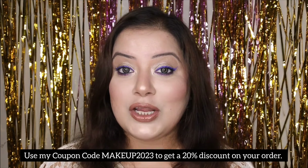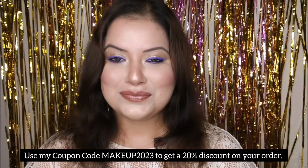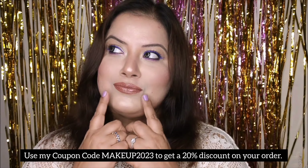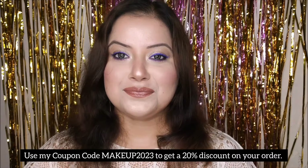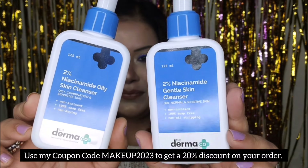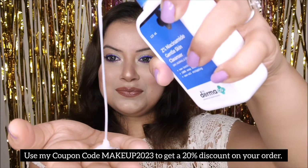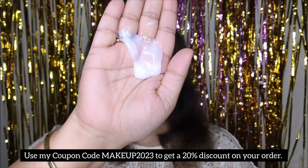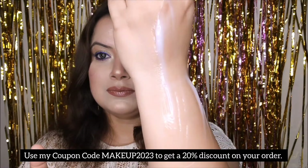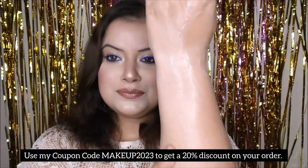Without further ado, let's jump into the demo video, presenting the Dermaco 2% Niacinamide Skin Cleanser range. It is a true savior — a 100% soap-free cleanser that offers a gentle yet effective solution to remove oil, dirt, and other impurities while ensuring skin remains well-hydrated after each use. This dermatologist-approved cleanser is ideal for sensitive skin and protects the skin barrier, thanks to its gentle cleansing properties, non-oily stripping action, and non-drying action, which preserves skin moisture for optimal hydration.